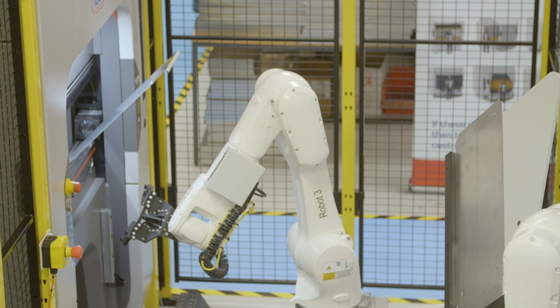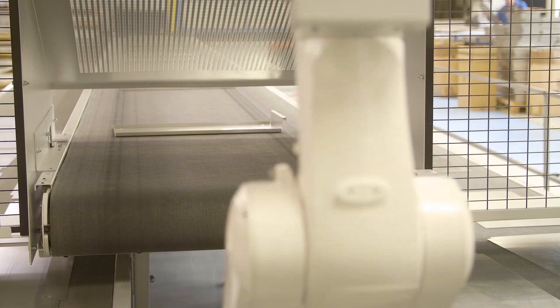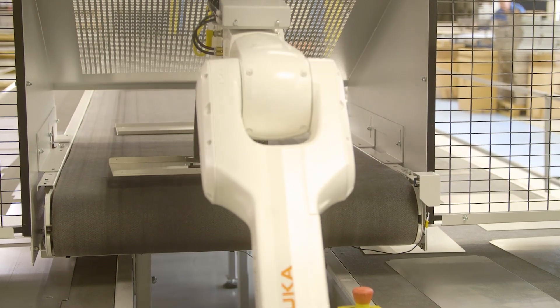The KUKA KR10 Agilus was the perfect robot for this application. Its speed, reliability and the reach available with that robot sits perfectly within the cell and allows the amount of dexterity combined with the speed and reach required for this application.